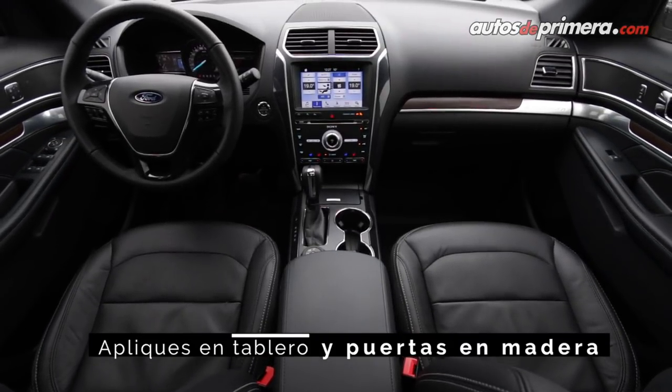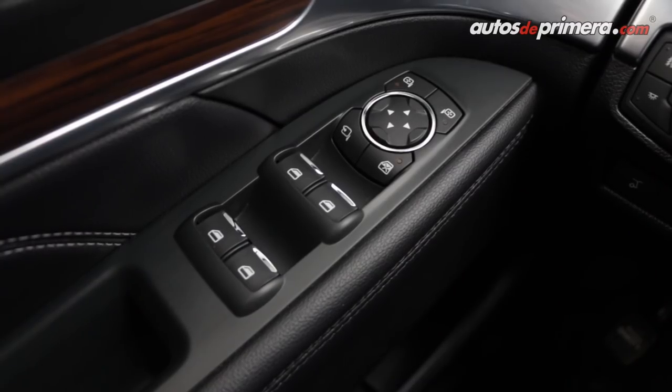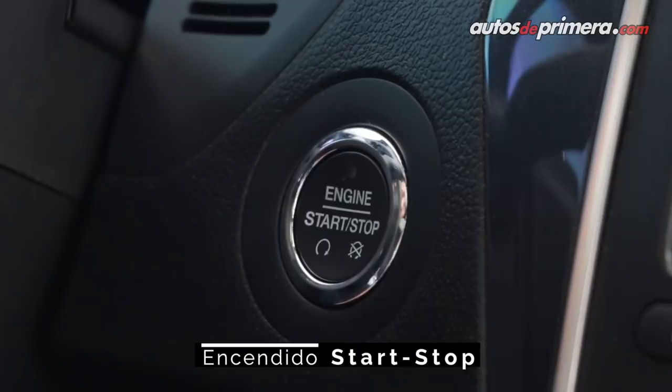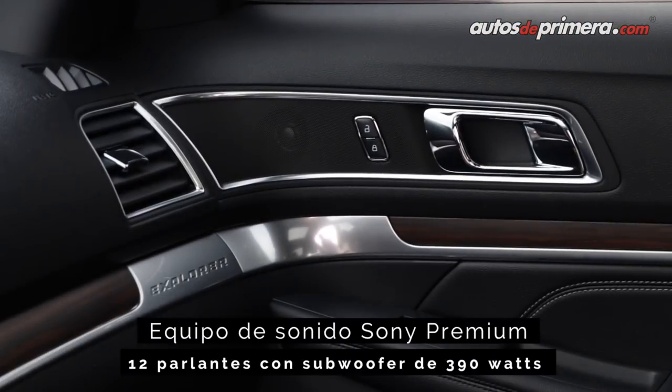Uno de los mejores atributos de la Explorer tiene que ver con su extensa oferta de equipamiento. Entre los múltiples accesorios que incorpora la versión Limited encontramos climatizador bizona, iluminación LED en distintos colores, encendido Start-Stop y equipo de sonido Sony con 12 parlantes.